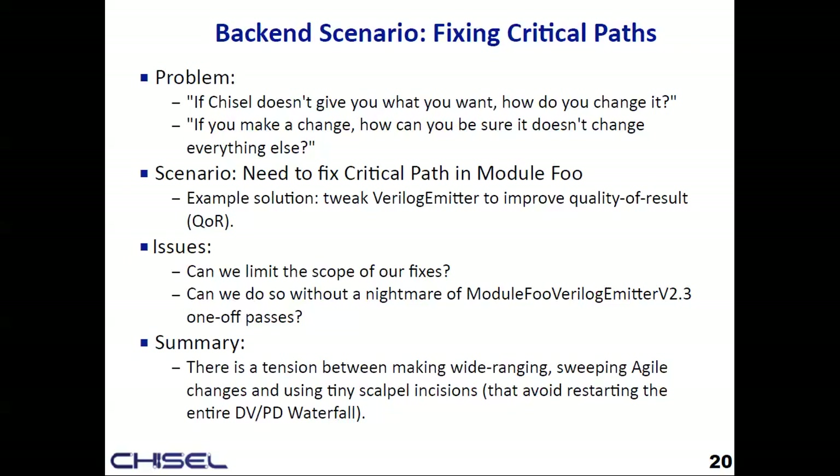There's an unfortunate tension between making wide, sweeping, agile changes to the code base and then, as you enter the later project phase, needing to make tiny scalpel incisions — really trying to avoid re-kicking off that DV/PD waterfall. That's just kind of unavoidable.